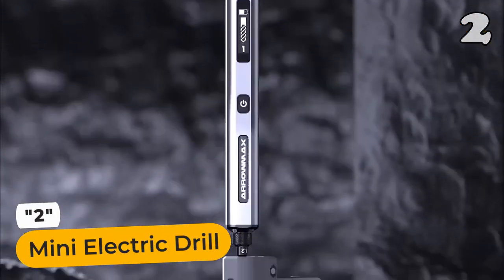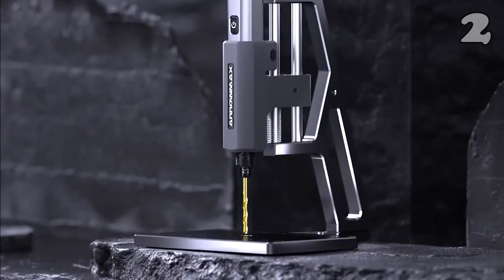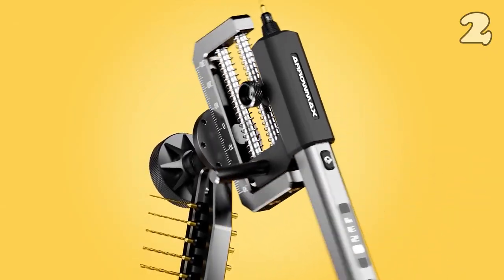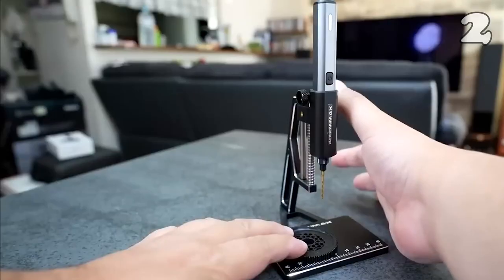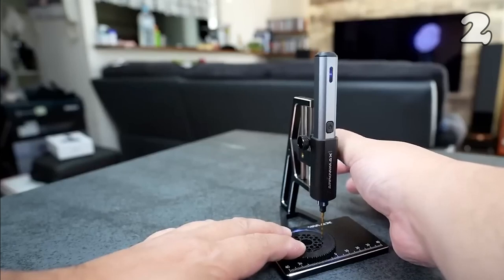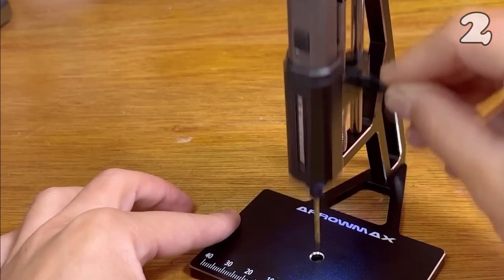Introducing the Mini Electric Drill, a compact powerhouse that packs a punch. This drill comes with an aluminium case, keeping the bit securely in place with a magnetic holder. Its 10 types of precision bits are perfect for drilling through materials like plastic and leather. You can quickly tighten or loosen the drill bit without any additional tools.